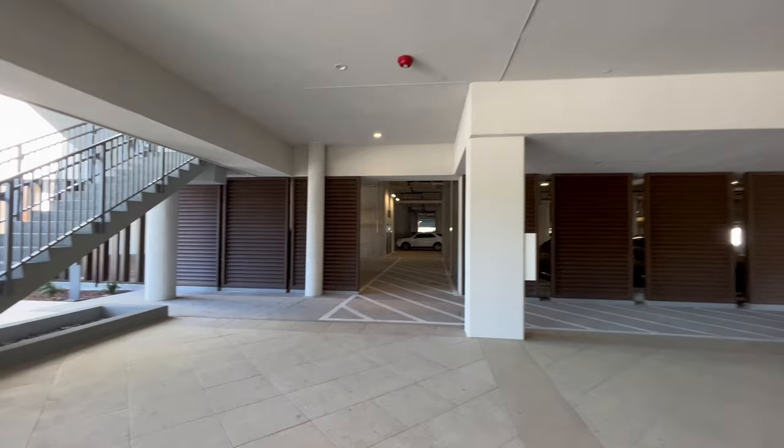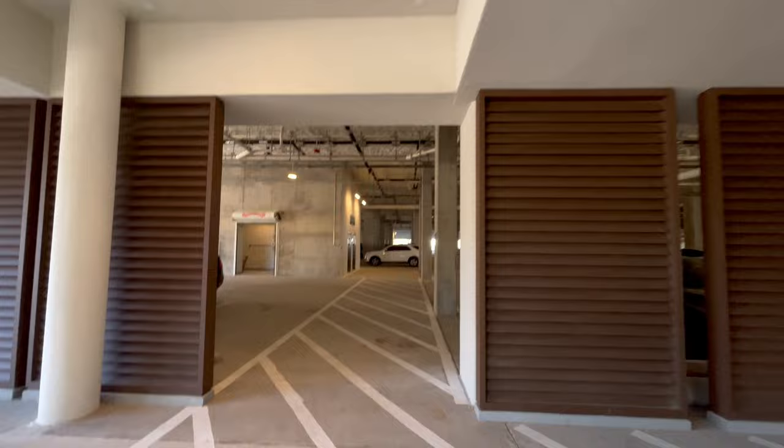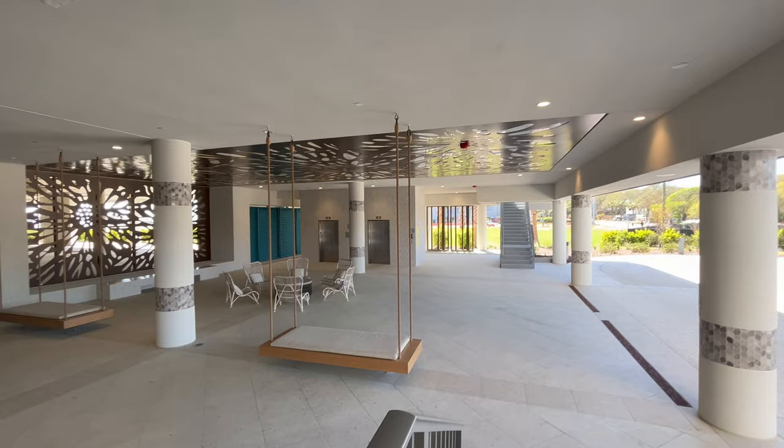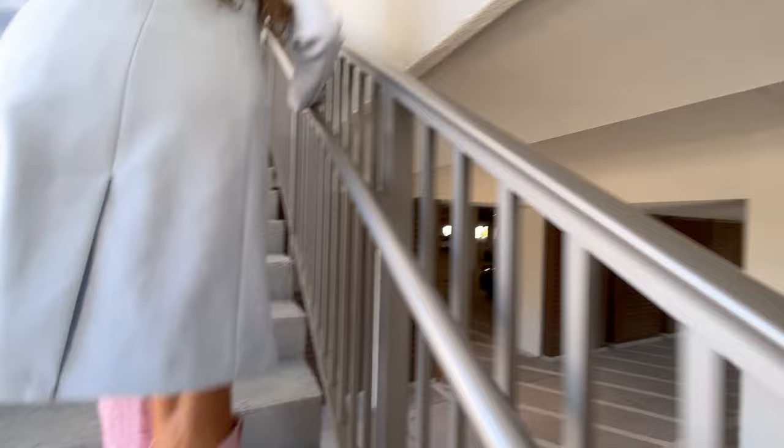We're going to try to make our way through the parking garage to the back, get a good look at the pools and whatever else they might have. They're expecting to have this open to the public by April the 7th. So let's see if we can go upstairs and see what reservations are like. We're going to take these stairs, but they do have elevators — some right here in the front and in the parking garage.